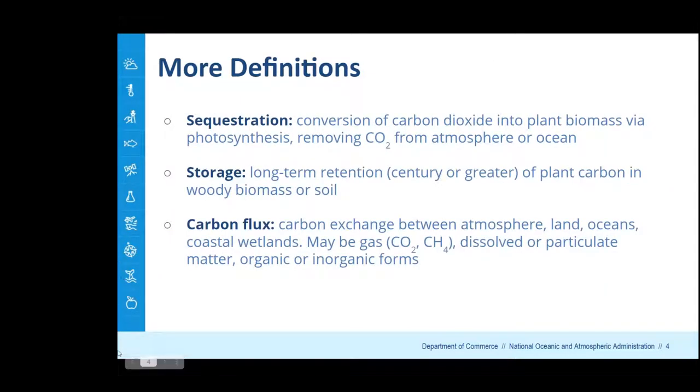I want to define a couple of terms. We use the term 'sequestration' to indicate the conversion of carbon dioxide fixed via photosynthesis into plant biomass — removing CO2 from the atmosphere in the case of mangroves and salt marshes, or from dissolved CO2 in the ocean for seagrasses. 'Storage' refers to the long-term retention — on timescales of decades, centuries, or even millennia — of that fixed plant carbon into either woody biomass (in the case of mangroves) or the carbon-rich soil that underlies these habitats.